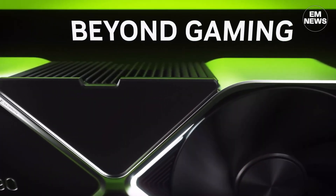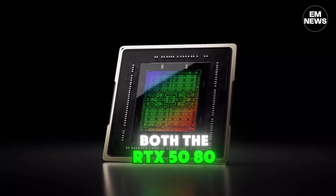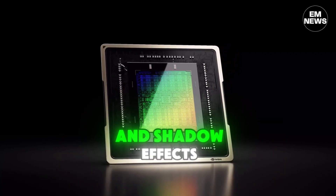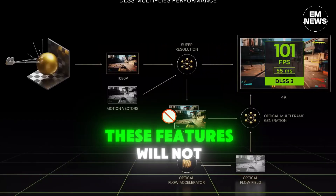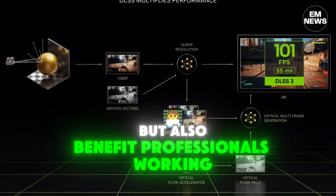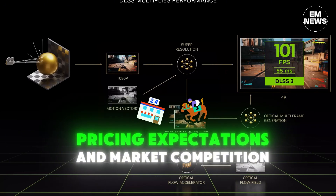With enhancements to tensor cores and RT cores, both the RTX 5080 and 5090 are expected to deliver even more realistic lighting and shadow effects. These features will not only elevate gaming experiences but also benefit professionals working in 3D rendering and animation.